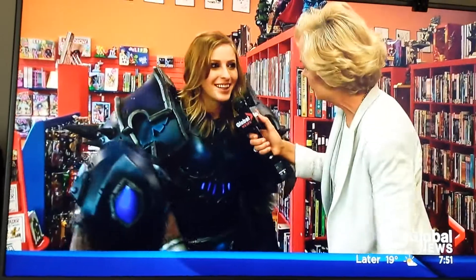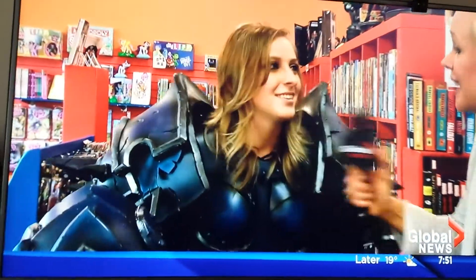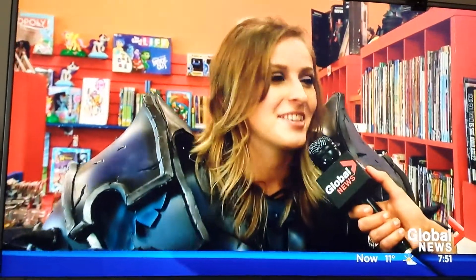Thank you so much. Who are you right now? I am Death Knight from the video game franchise World of Warcraft. And now a movie? Now a movie — yep, just came out yesterday.